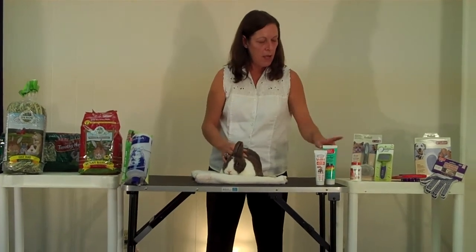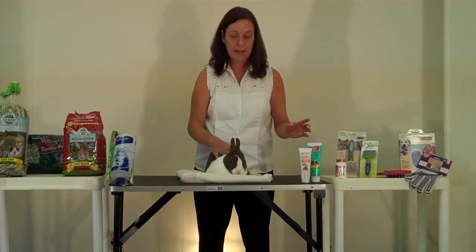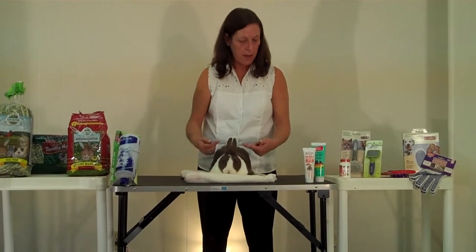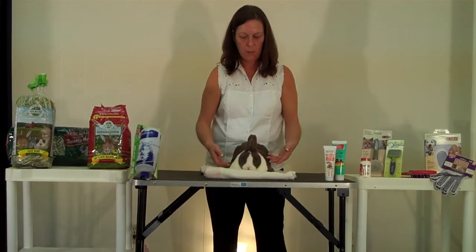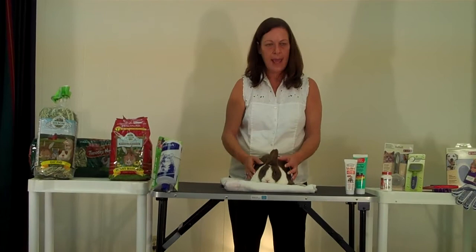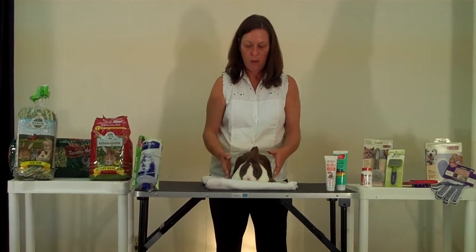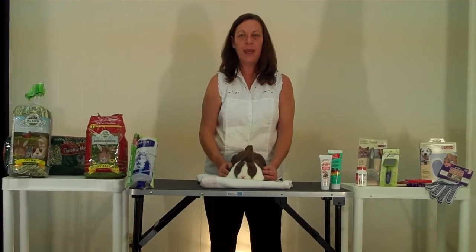Finally, there are dietary supplements like papaya tablets. Papaya has enzymes that can help break up and digest ingested fur more easily so it can pass through. So these are just some of the tips to prevent hairballs and how to tell if your rabbit does have one — and hopefully you don't ever have that problem. I hope you found this helpful. Thank you.